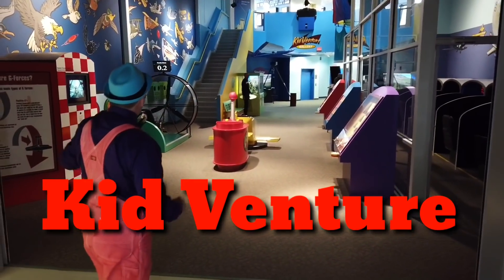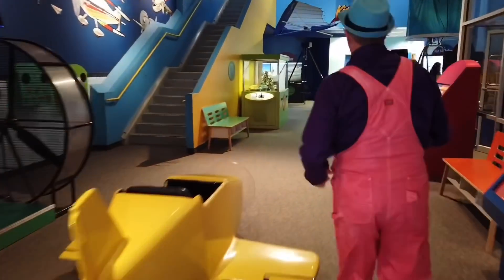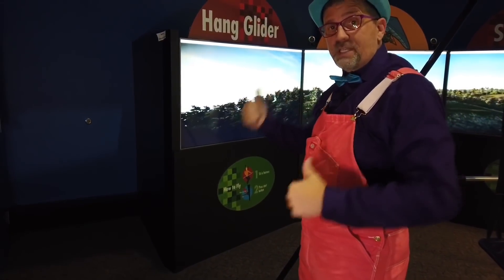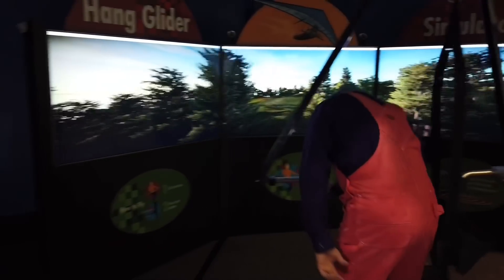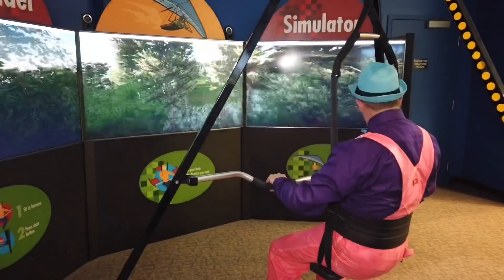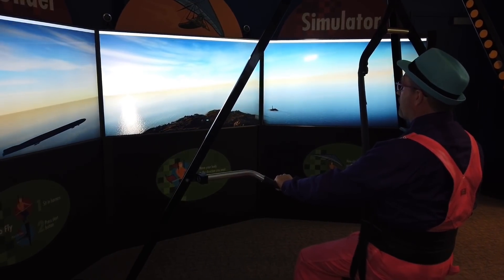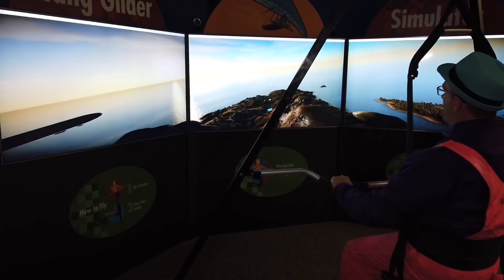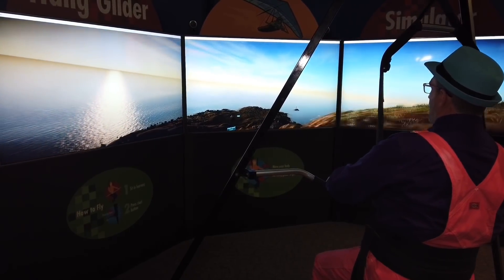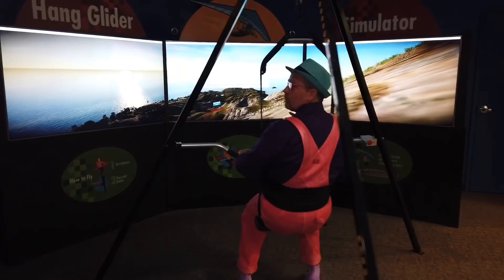The KidVenture Gallery has all kinds of simulators and cool stuff to do. This is a hang glider simulator — it pretends like you're in a hang glider. We sit in it, put our hands in, and the screen simulates the flight. We push the button and take off. If I push back I go up, if I pull down I go down, and I can go left and right. I landed on top of a mountain, so we want to avoid that this time.